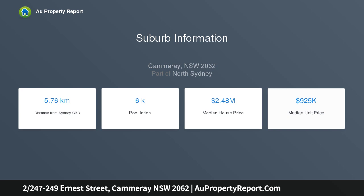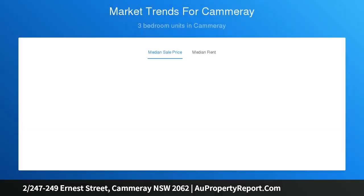There is a spacious bedroom with built-ins, a stylish bathroom with internal laundry facilities, and a single car space on title — all in a convenient position.